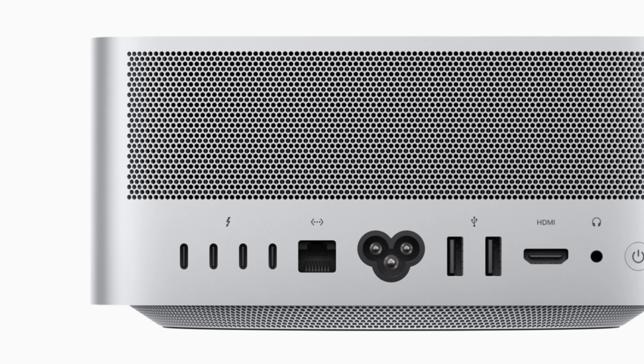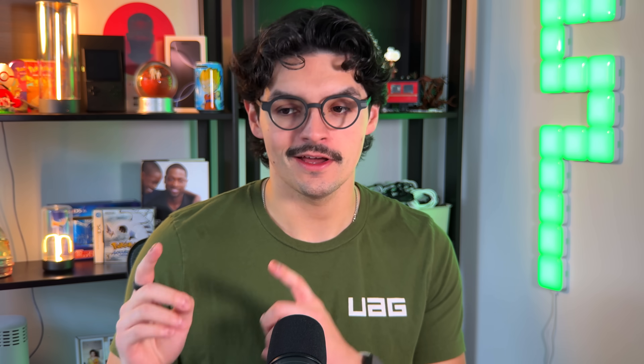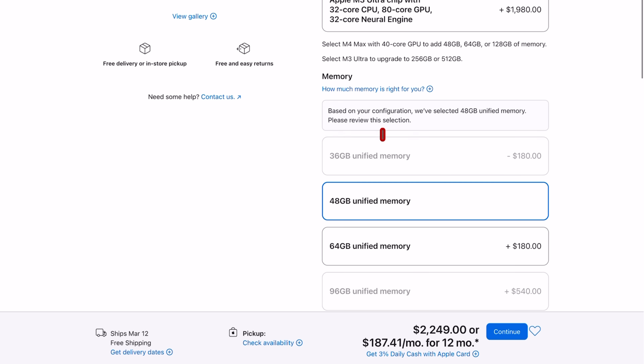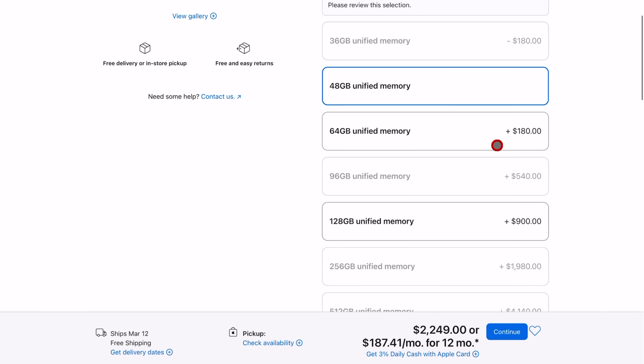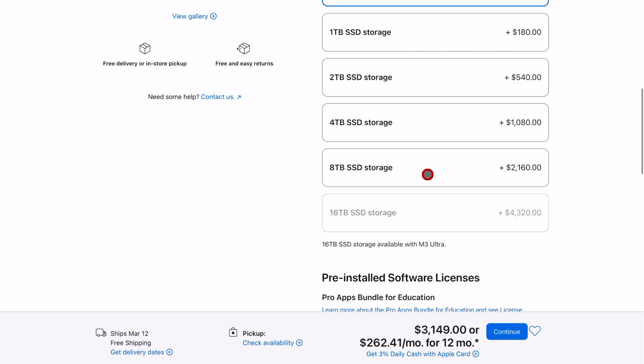You also get a great selection of ports: four Thunderbolt 5 ports on the rear, which is very impressive with more Thunderbolt 5-enabled devices coming out, two USB-A ports, an HDMI port, a 10-gig Ethernet port, and a headphone jack. On the front side, you also get an SD card reader. When maxing out the M4 Max, you can go up to a 16-core CPU — Apple's fastest single-core processor — then up to a 40-core GPU, with the same 16-core Neural Engine.